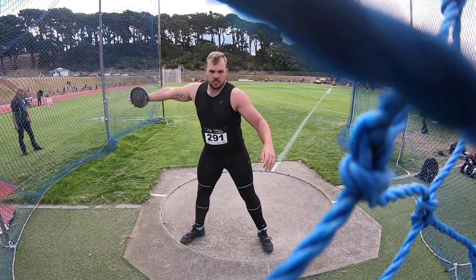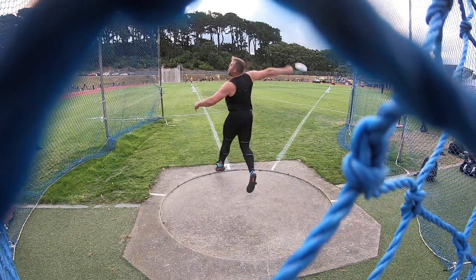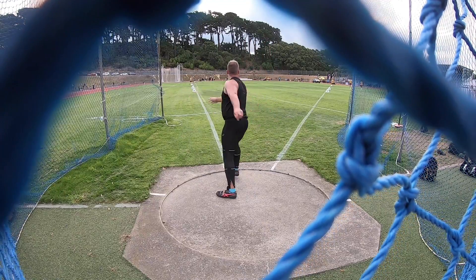Now I want to quickly take a look at Matt Denny's 65 meter throw from the competition in Wellington and point out a few of the things that I see him doing well that I'm trying to implement in my own technique.